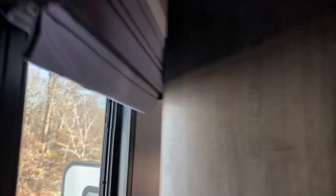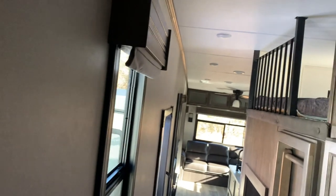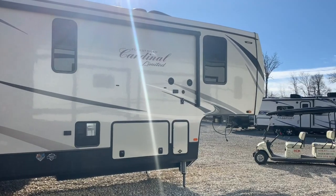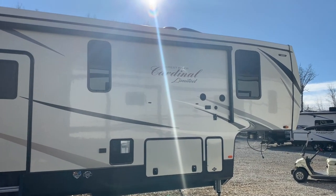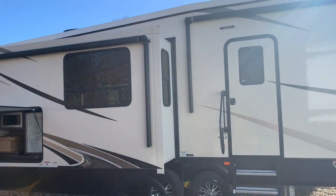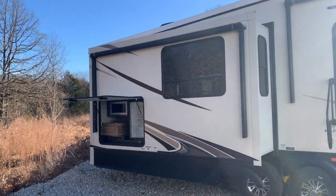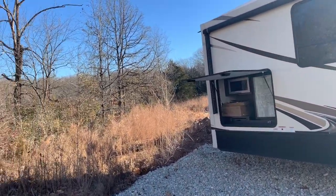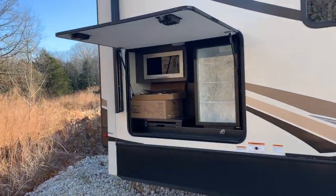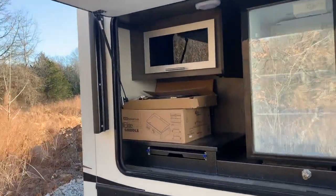Again, this is the 2020 Cardinal Limited. We'll go take a look at the outside. Here we have the exterior shot of this beautiful Forest River Cardinal Limited — it is the 377 MBLE, which stands for Mid-Bug Loft. It does have an outside entertainment section here: refrigerator, storage, and a place for a grill.